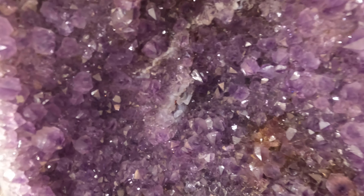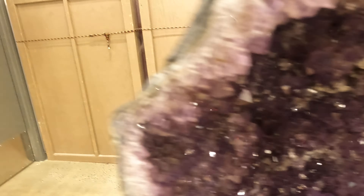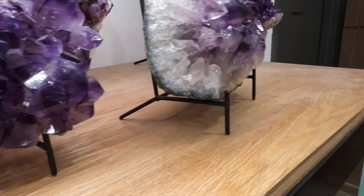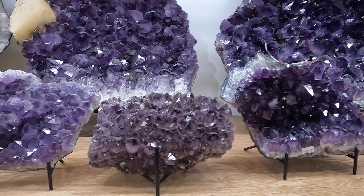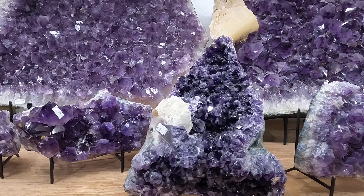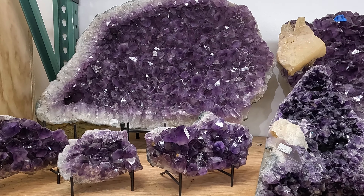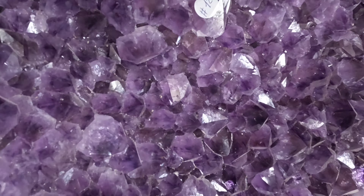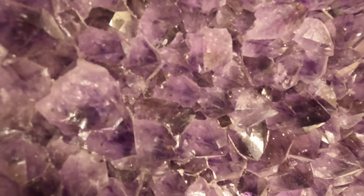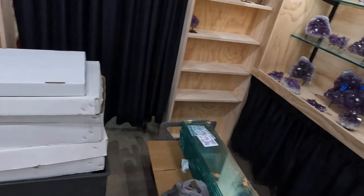Everybody loves amethyst. They have tons of it — very big pieces. These pieces in the back that I'm looking at are almost two feet tall and almost three feet wide. Just beautiful.